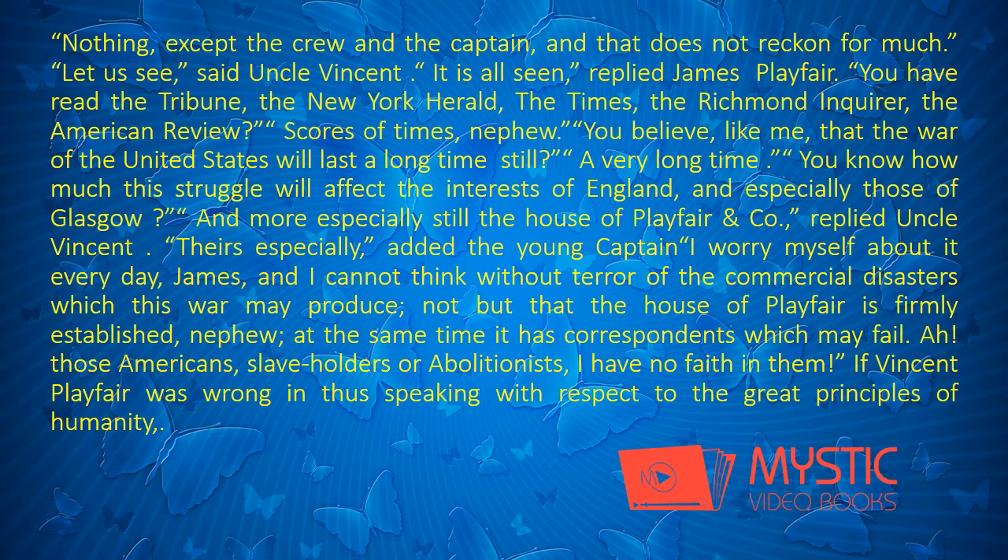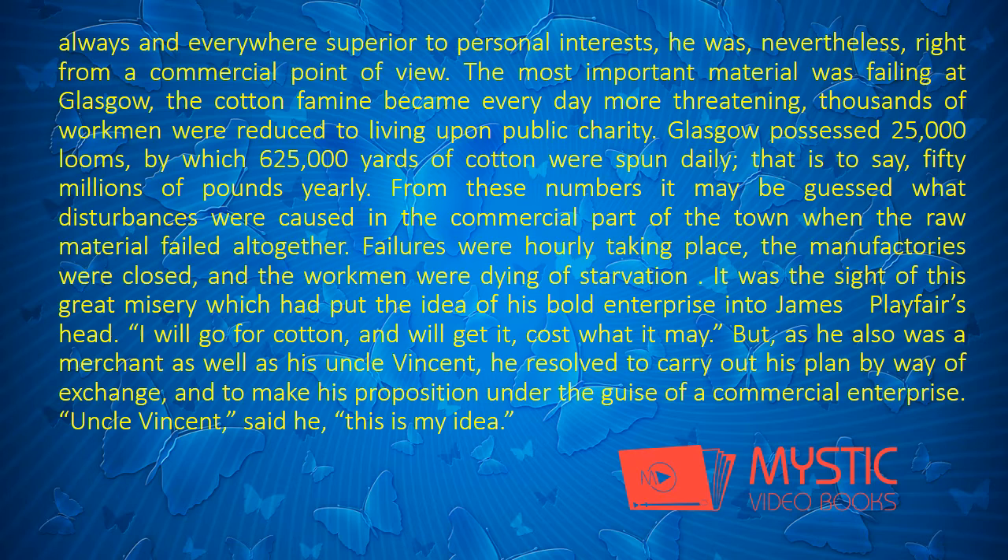"Their's especially," added the young captain. "I worry myself about it every day, James, and I cannot think without terror of the commercial disasters which this war may produce. Not but that the House of Playfair is firmly established, nephew. At the same time, it has correspondence which may fail." "Ah, those Americans, slaveholders or abolitionists, I have no faith in them!" If Vincent Playfair was wrong in thus speaking with respect to the great principles of humanity, always and everywhere superior to personal interests, he was nevertheless right from a commercial point of view.